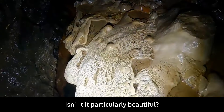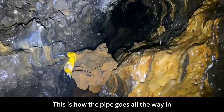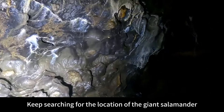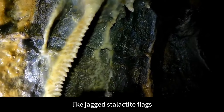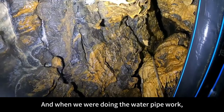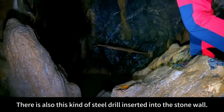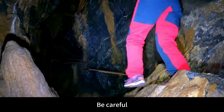Look at this cloud basin — isn't it particularly beautiful? This is how the pipe goes all the way in. The purpose of this trip is to go to the end of this pipeline and keep searching for the location of the giant salamander. Like jagged stalactite flags above. When we were doing the water pipe work, something broke. There is also a steel drill inserted into the stone wall. Let's go deeper — be careful.